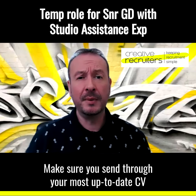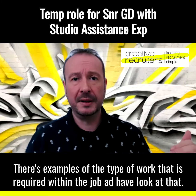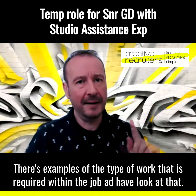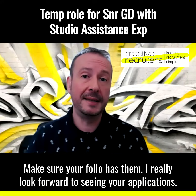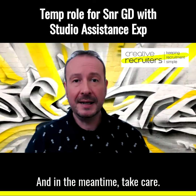Make sure you send through your most up-to-date CV and your folio. There are examples of the type of work that is required within the job ad — have a look at that and make sure your folio has them. I really look forward to seeing your applications. In the meantime, take care.